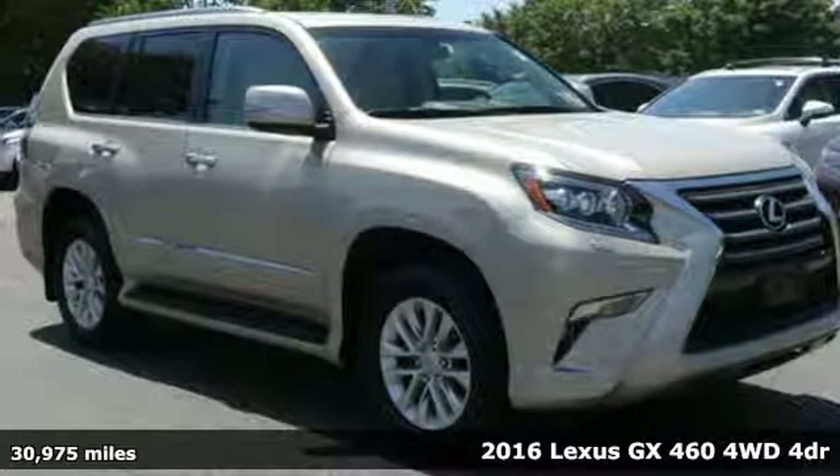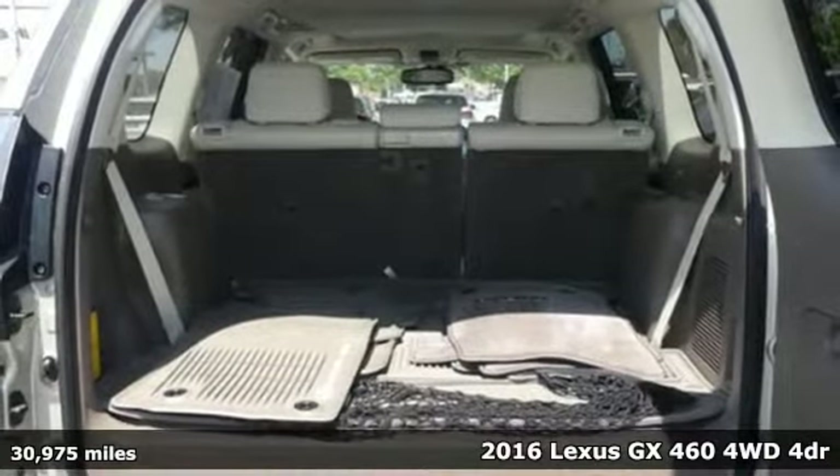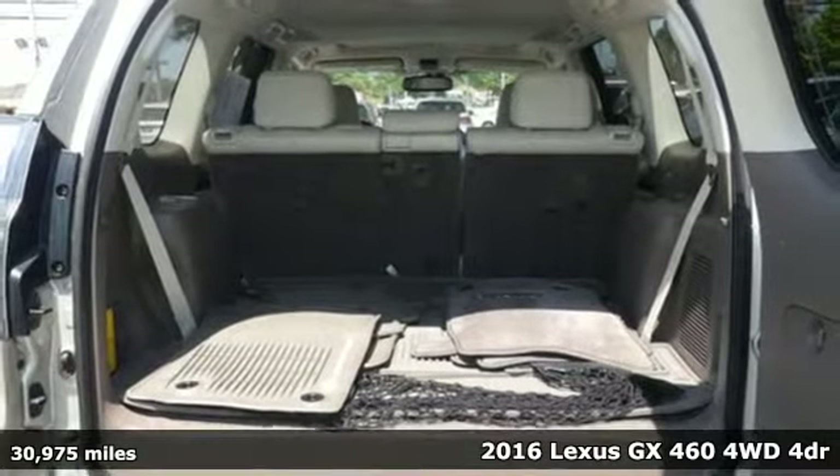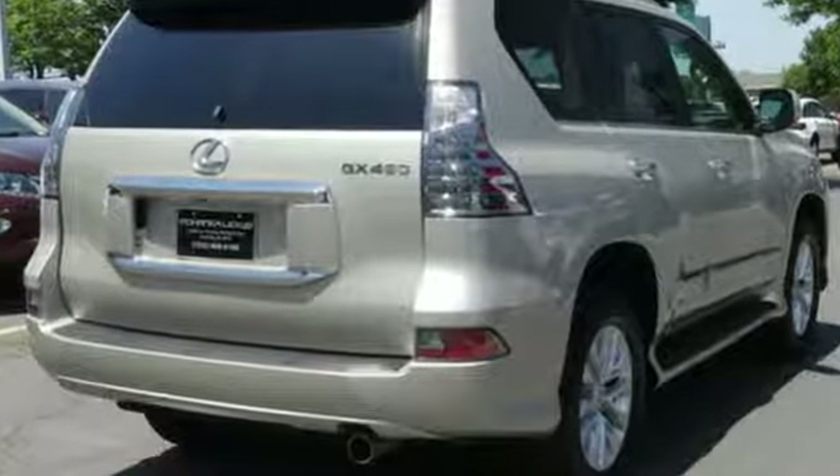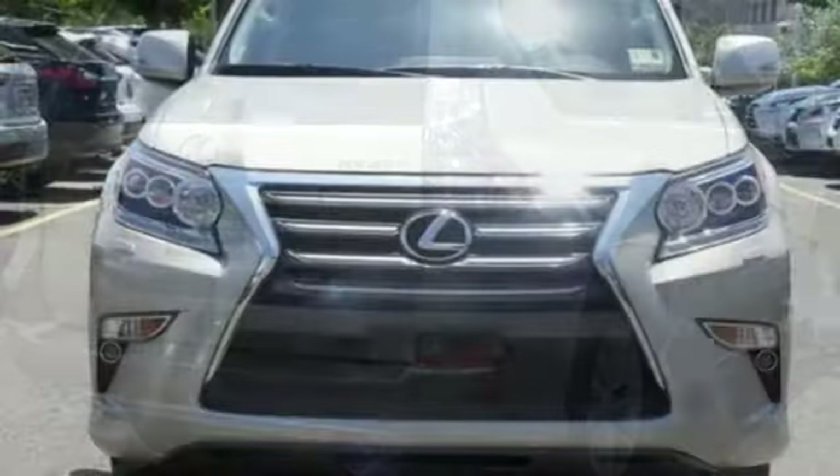It's a 2016 Lexus GX460. From the power to impress with elegance and luxury in the city, to the capability and versatility to hit the trails in the great wide open, it's your partner in spontaneity. Plus, it offers an exciting list of features.